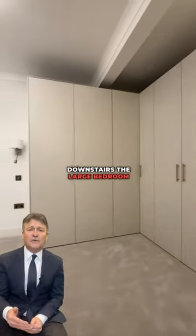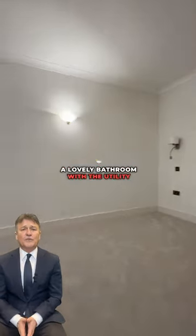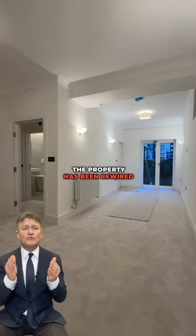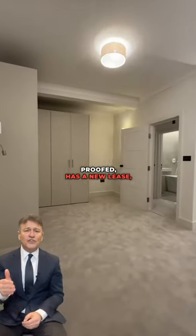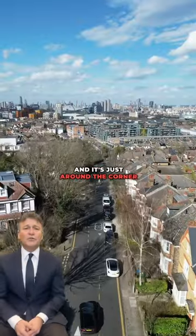Downstairs the large bedroom has designed wardrobes and a lovely bathroom with the utility covered. The property has been rewired and re-plumbed, it's been soundproofed, has a new lease, no chain, and it's just around the corner from Maze Hill station.